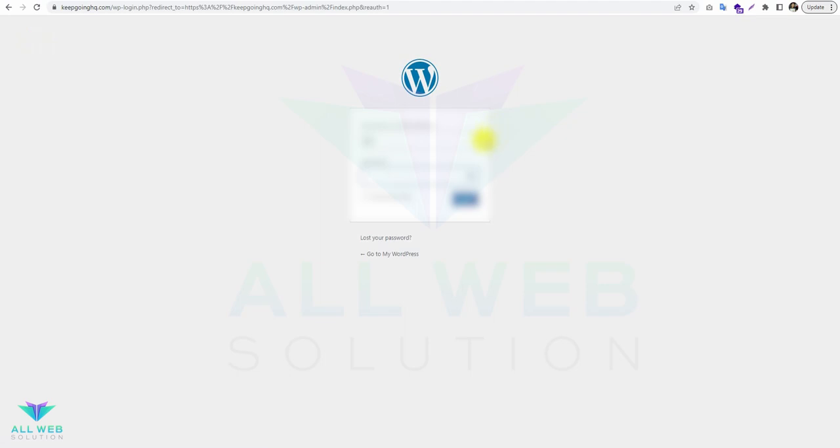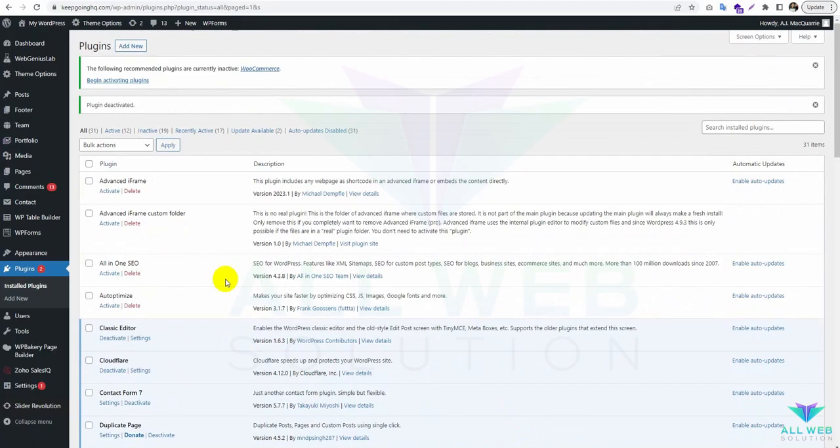Yes, we have to log in again now. We are all done.